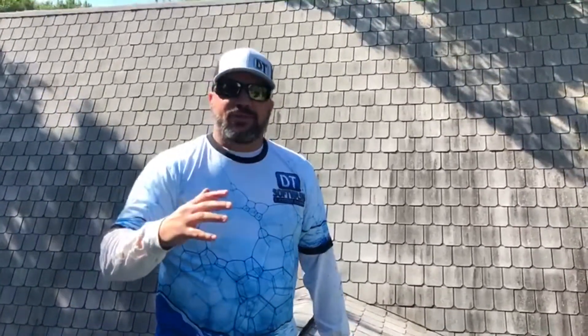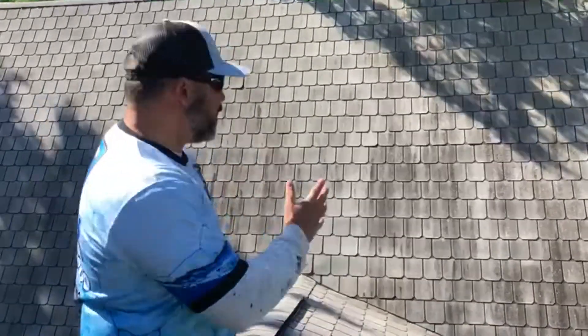Randy Hurtado here with DT Soft Wash and Exterior Cleaning. We're here in Indian Harbor, Granberry. This particular customer was a real estate agent who called us out because they had us first come out on the roofing side to inspect the roof, and the roof didn't have any problems at all.